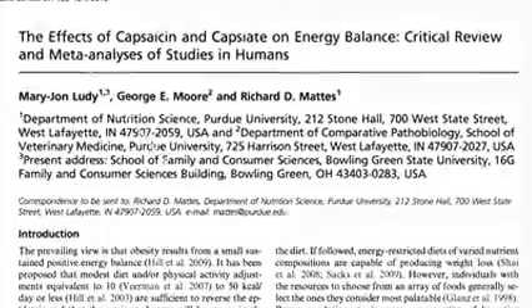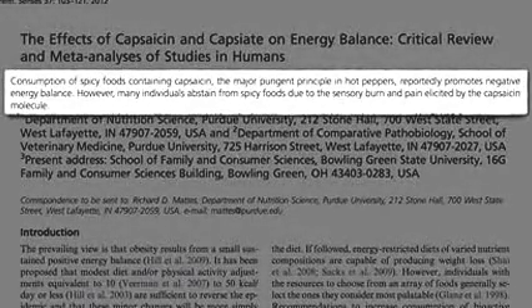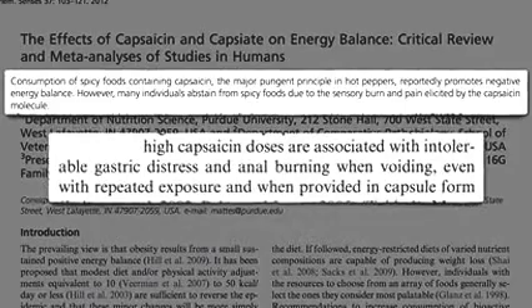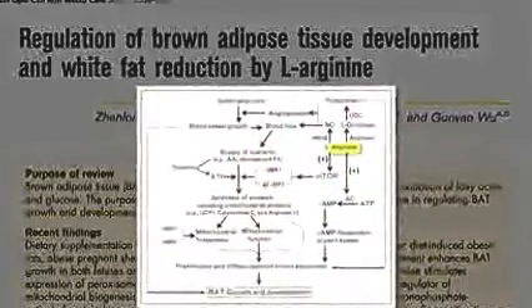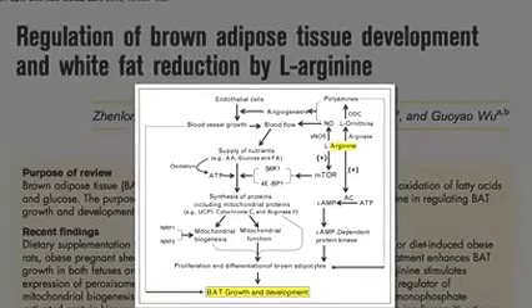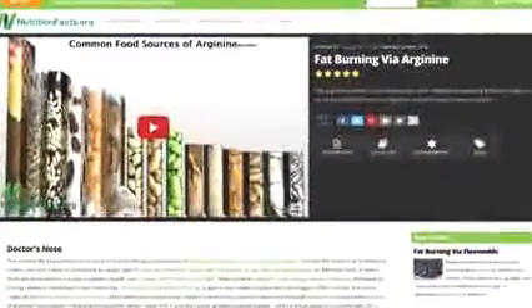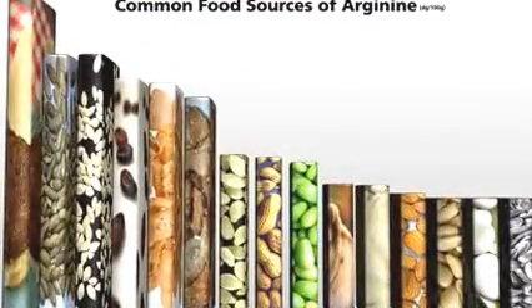Consumption of spicy foods may help us lose weight, but what about the sensory burn and pain on our tongues, and sometimes in our stomach as well as further on down? So are our only two options for boosting brown fat to freeze our legs or burn our butts? Arginine-rich foods may also stimulate brown adipose tissue growth and development through a variety of mechanisms, which just means eating more soy foods, seeds, nuts, and beans.